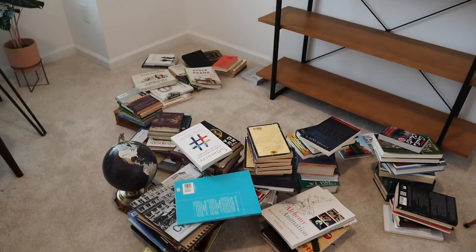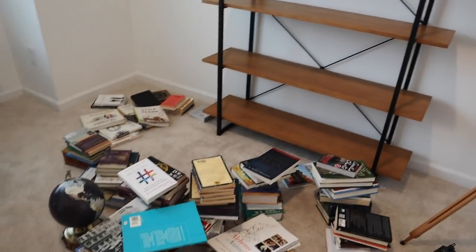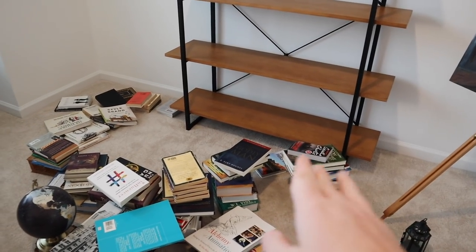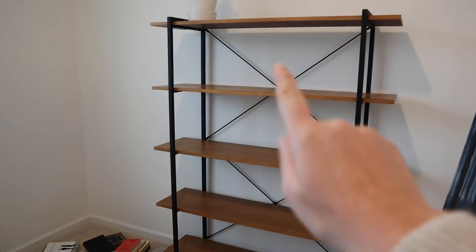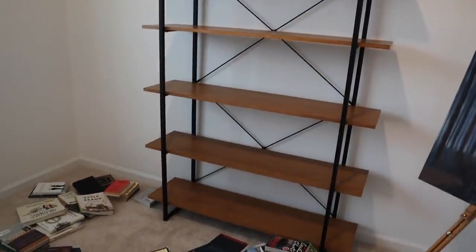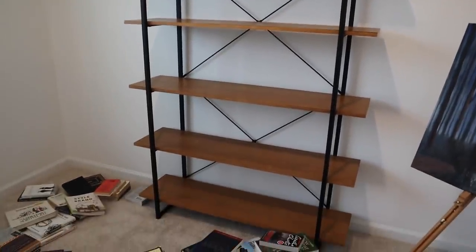Okay, so the books are all unpacked. Now what I'm going to do is put them up onto the bookshelf. I'm thinking we'll probably do the reference books — we've got a lot of Christian faith reference books — on the bottom, and then towards the top I'll probably do the novels and fictional books, just trying to sort it generally by category, although I might just play around with it and see what looks good.